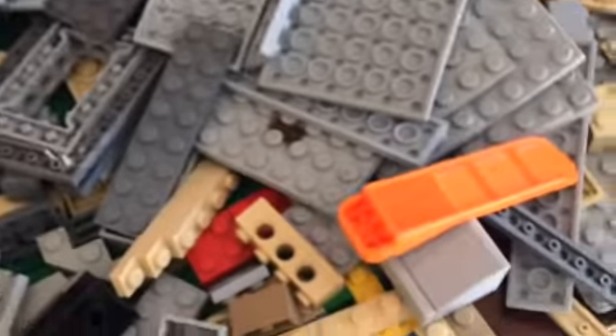I did get some Series 17 minifigures - you probably saw them just over there. I'll upload a haul - I did record a haul like yesterday or the other day, opening them, I just have to upload that. I did kind of take apart my Star Destroyer, so this is the bridge.